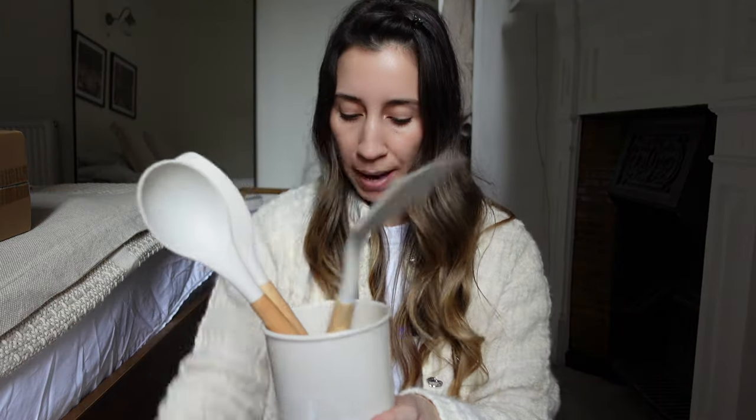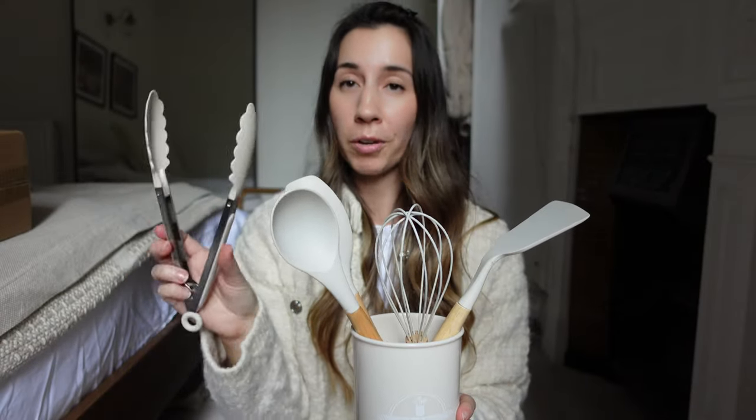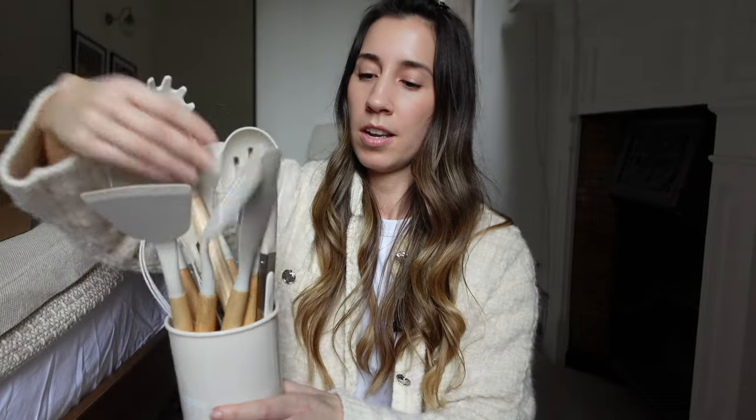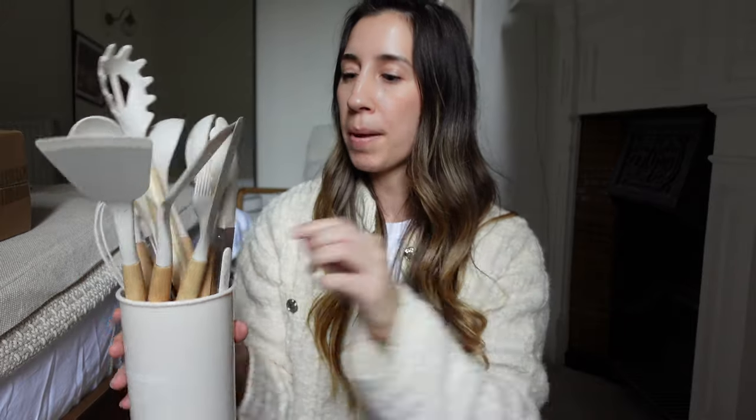I'm a little bit excited about this next one — these are a silicone utensil set with wooden handles. I just needed to upgrade my kitchen utensils because they're getting a bit old now. I got some new spatulas and a whisk — I have been needing one of these for so long. How aesthetically pleasing are these? Especially if you're a neutral girly like me. The wooden handles make it look a bit more expensive. Now I've got every single utensil I could possibly need.